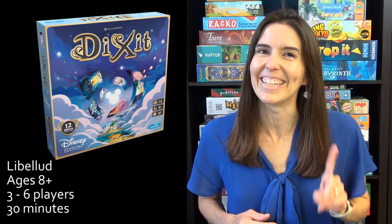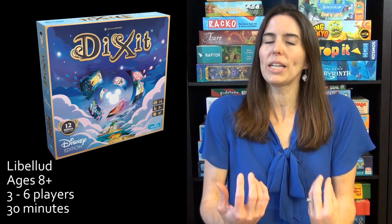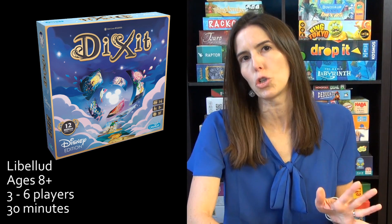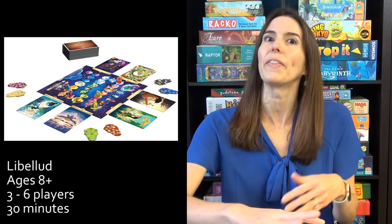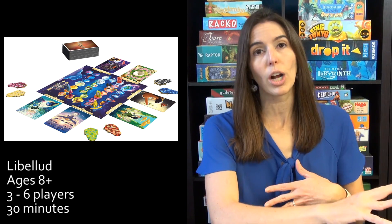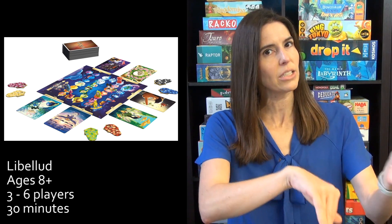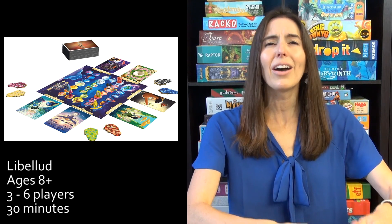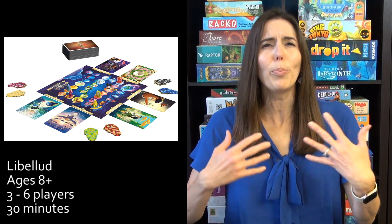First up, we have Dixit Disney Edition. This is very similar to the game Apples to Apples, but it is more of a storytelling game. You have a handful of cards and you're picking one to place down with a word or two to describe it — you might say 'this is magical.' Everybody else picks a card from their hand that could also be described as magical. You mix them up, flip them over, and they try to guess which card you placed. You take turns, you have just a little bit of creative control, and it's really simple but fun to play.